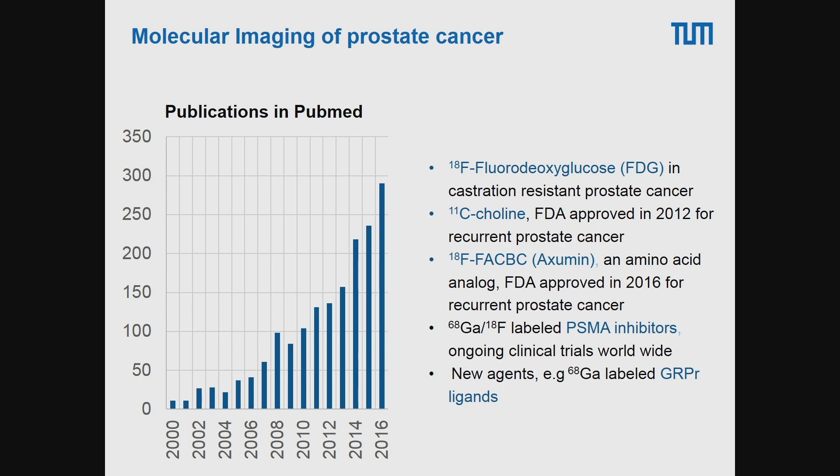However, most of the excitement about using molecular imaging in prostate cancer started around 2012 with the first clinical work that became available with radio-labeled PSMA ligands.